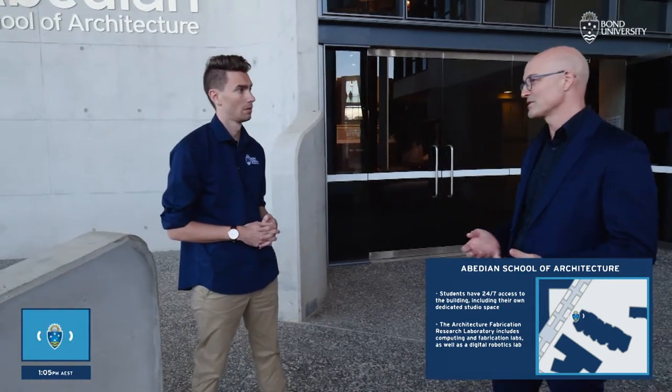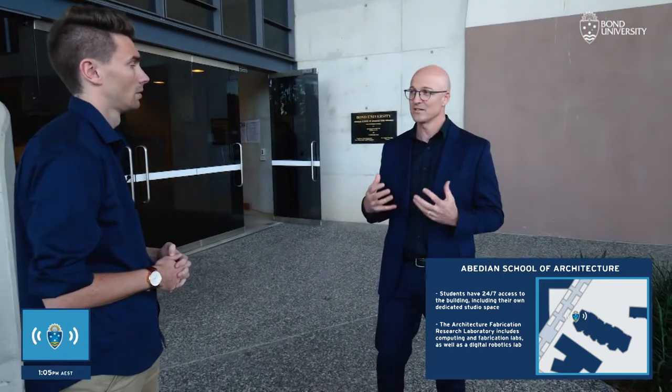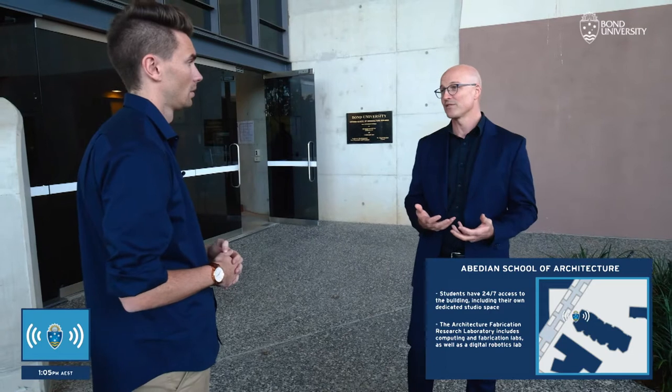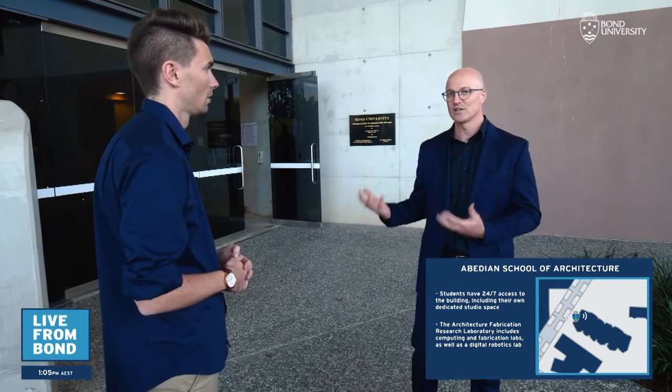Every single one of our students gets their own desk, their own storage, their own chair. They can do all their work here. It's basically a simulation of what it's like to work in a real office. You learn to collaborate, work with other students. It encourages lots of learning through making.